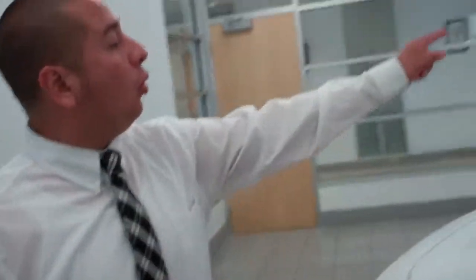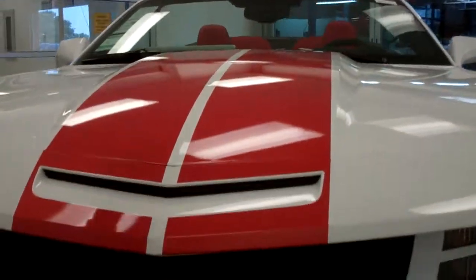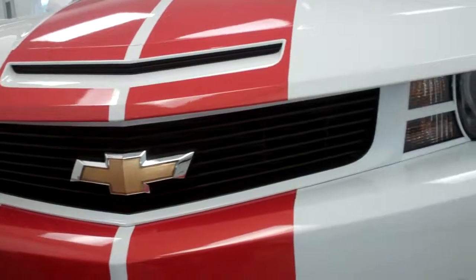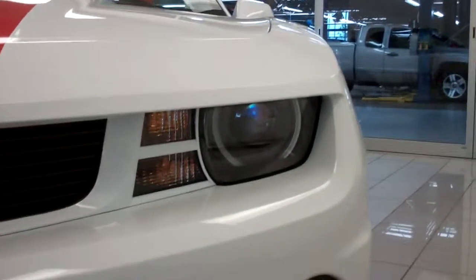If you move along to the front, you'll actually see unique replica features such as the stripes that start all the way at the bottom of the front air dam, go all the way up over the roof, through the interior, and finish all the way at the bottom of the rear fascia. You see a unique custom white painted front grill with the ever present Chevy emblem. Features on this vehicle also include the high intensity discharge headlight with the halo ring around it.